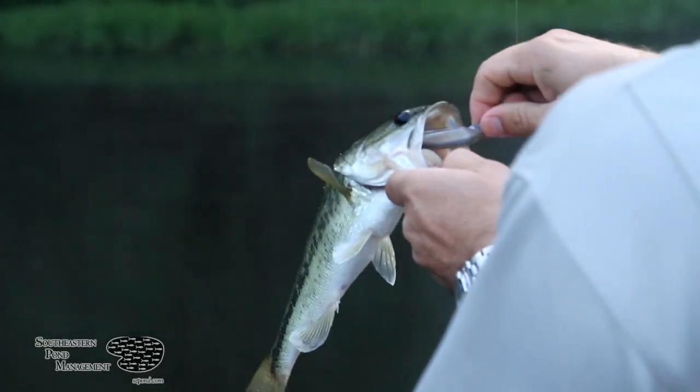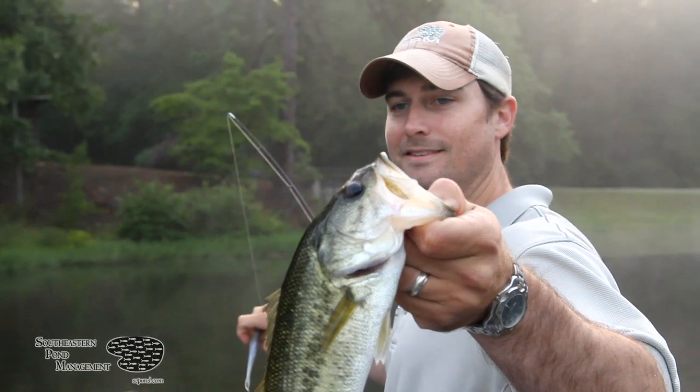At Southeastern Pine Management, one of the biggest problems we see in ponds is the lack of bass harvest. This results in a pond full of small, skinny, stunted bass.